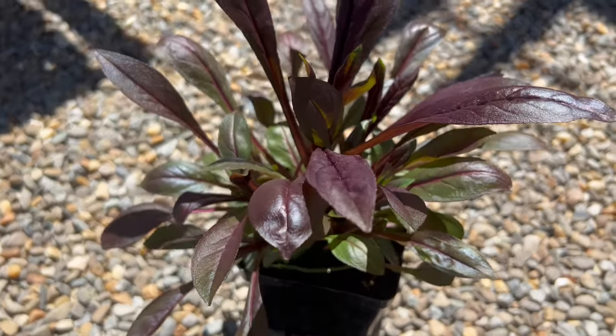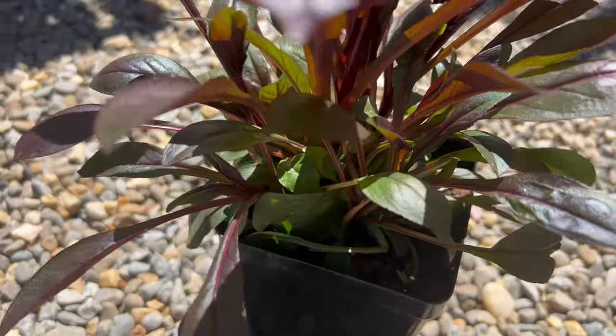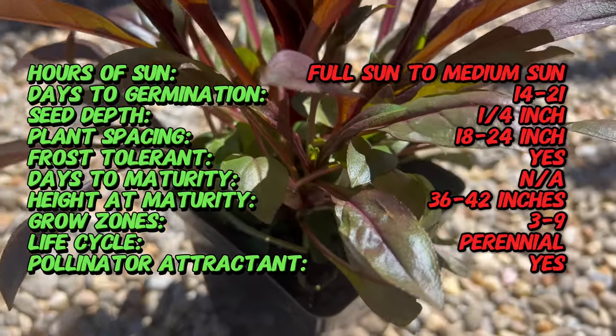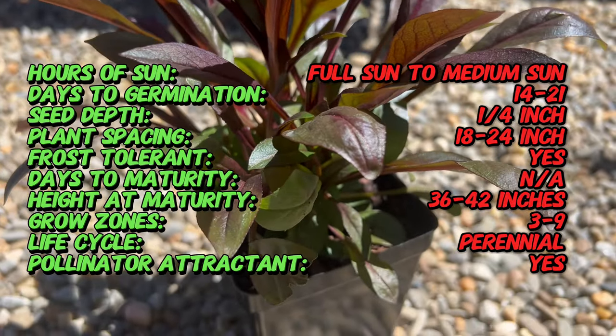Beard Tongue Dark Towers is a hybrid cultivar resulting from the crossbreeding of Penstemon digitalis and Penstemon Husker Red. This unique lineage gives it its distinctive dark purple foliage and vibrant pink flowers.